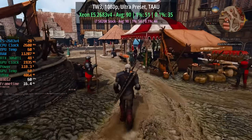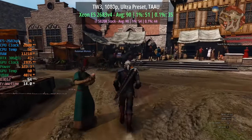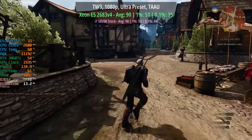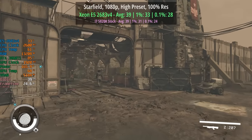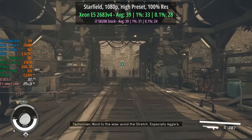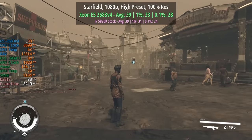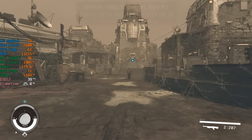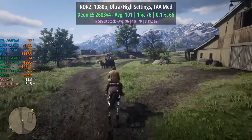At 1080p — which I've been using for today's tests — you'll notice the CPU is the limiting factor because GPU usage is quite low in some instances, meaning the GPU can't hit its full potential due to a processor bottleneck. In Starfield the Xeon hit 39 FPS, matching the i7, and the percentile lows were a little better — particularly that 0.1% figure, which really counts in Starfield when it struggles in busier town areas.